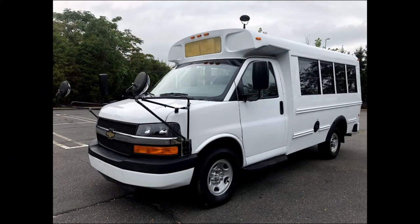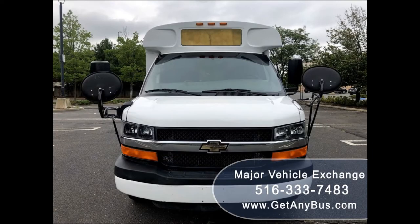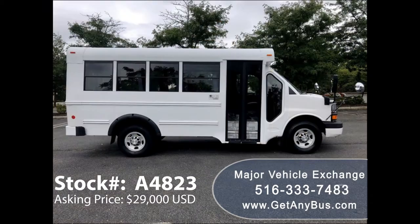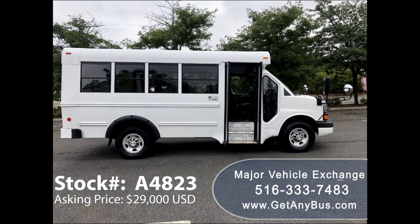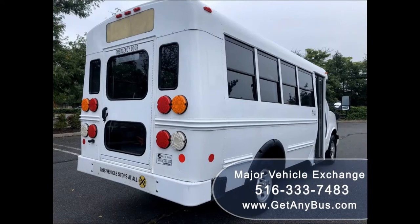Major Vehicle Exchange presents a 2014 Chevrolet Express G3500 Ghirardine MFSA B shuttle bus for sale, stock number A4823, asking price $29,000 US dollars. This one-owner used bus has a cleared title as per AutoCheck, can accommodate up to 12 passengers plus driver, and is ready for immediate delivery anywhere across the USA and Canada.